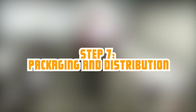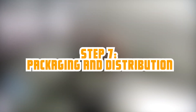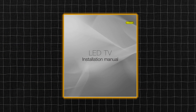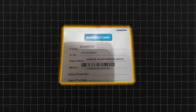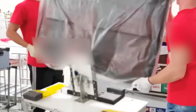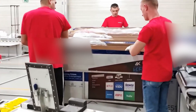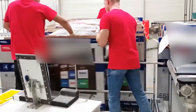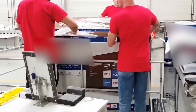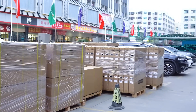Televisions that pass quality testing are packaged into individual boxes in readiness for shipping and distribution. During packing, Samsung includes the operating manual, remote controls, and warranty information. Each TV is first enclosed in protective packaging before being packed in shipping boxes. The packed TVs are then distributed to Samsung outlets and other retailers for purchase.